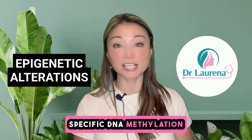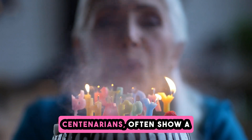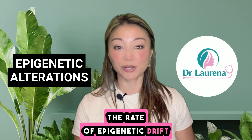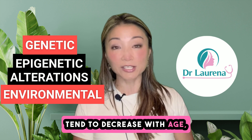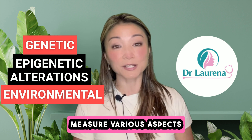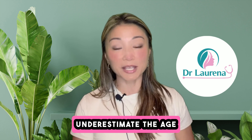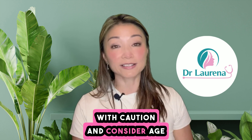Epigenetic clocks track specific DNA methylation changes that correlate with biological age. Interestingly, individuals who live a long time, like centenarians, often show a lower epigenetic age compared to their chronological age, indicating that slower epigenetic drift may be associated with longevity. The rate of epigenetic drift and clock acceleration is influenced by both genetic and environmental factors. While genetic contributions tend to decrease with age, environmental influences become more significant as people grow older. Different epigenetic clocks measure various aspects of aging, with Horvath's clock being the most widely used due to its applicability across different tissues. Although epigenetic clocks are valuable tools, they might underestimate the age of older individuals, so it is essential to interpret their results with caution.